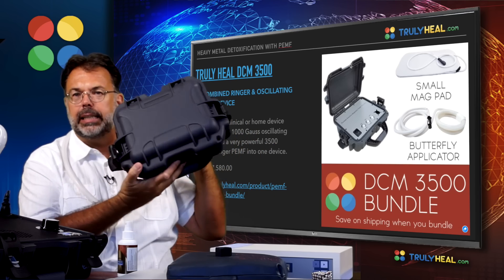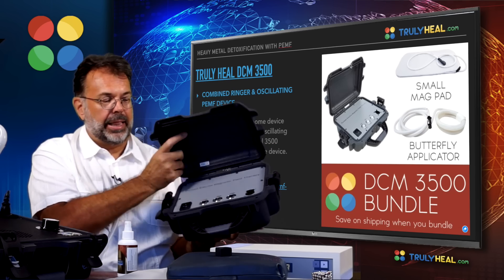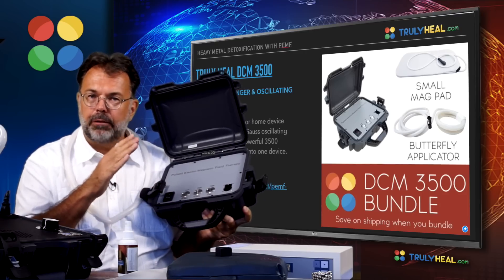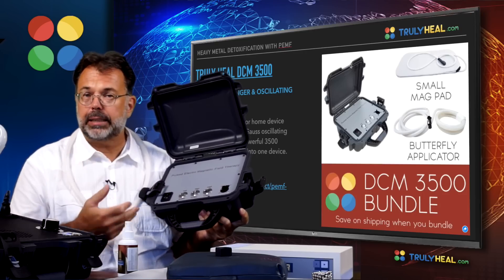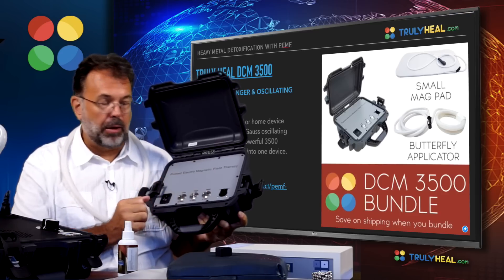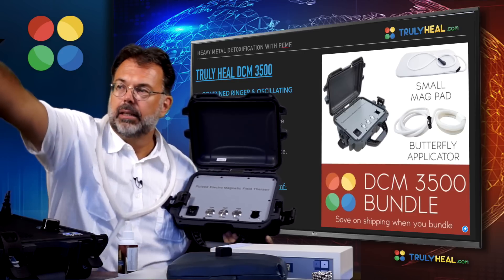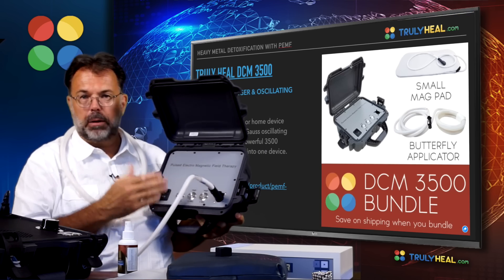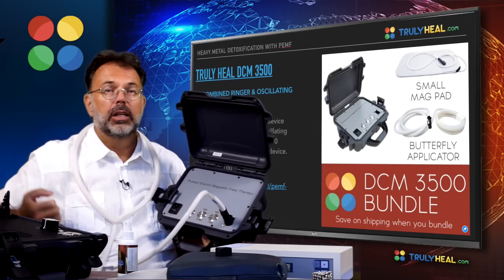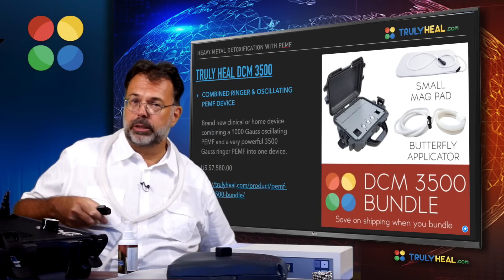The DCM 3500 is a handy tool that comes in a waterproof carry case you can take anywhere. It has a low-power oscillating frequency mode that is soothing, helps you relax, aids sleep, and energizes the body gently. It also has high-power modes — 15 minutes or 5 minutes — that deliver the same strong shock-wave pulse as the larger clinical applicators. You simply plug in the same applicator and pulse those large waves into the body to eliminate toxins. It reaches up to 3,500 gauss.